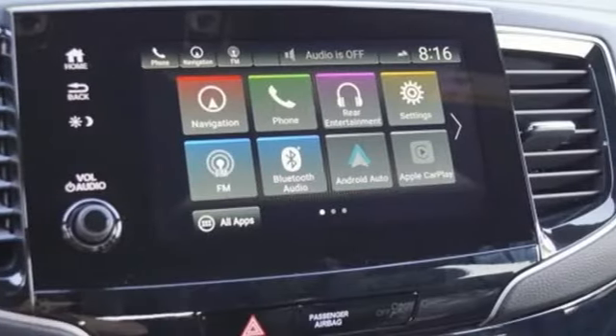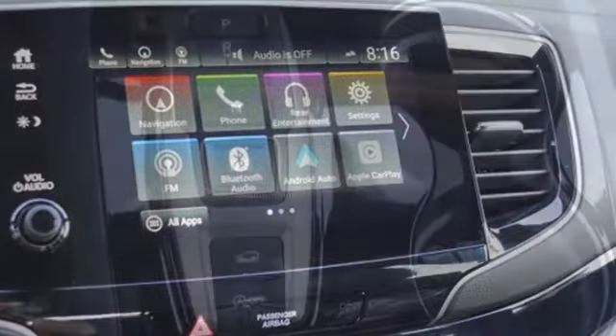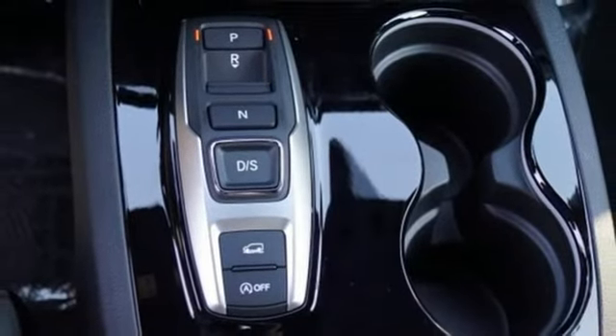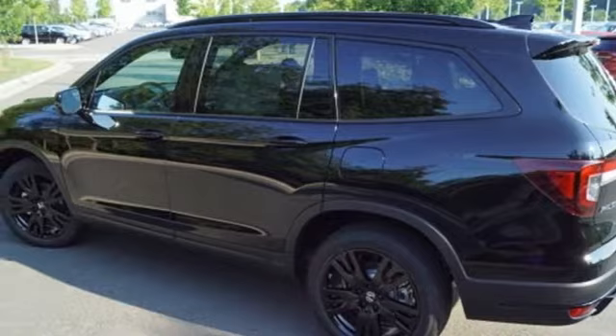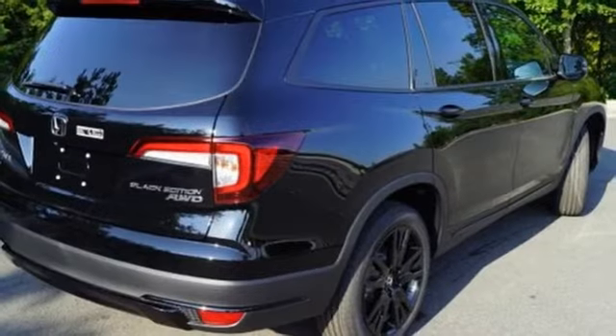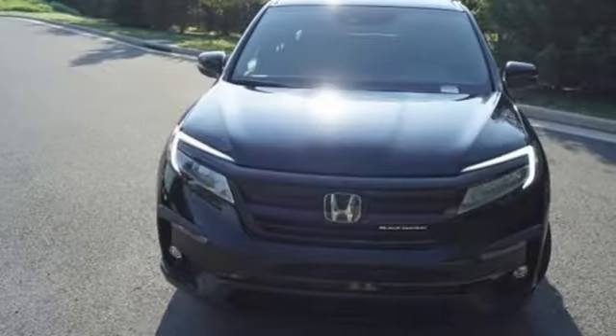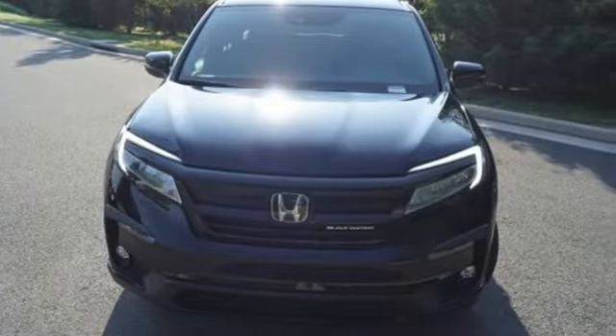V6 engine, dual zone climate control, integrated navigation system with voice activation, auto dimming rear view mirror, heated steering wheel, wi-fi hotspot, entertainment system with Blu-ray, hands-free lift gate, remote engine start, smart device integration, and heated and ventilated leather bucket seats.